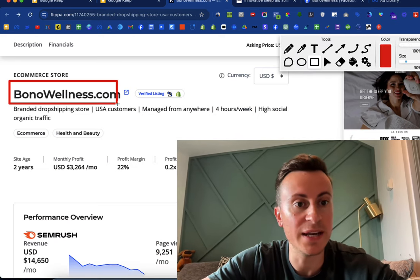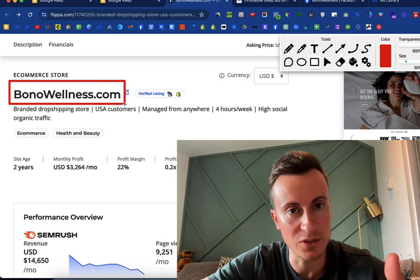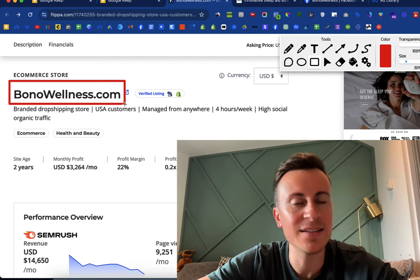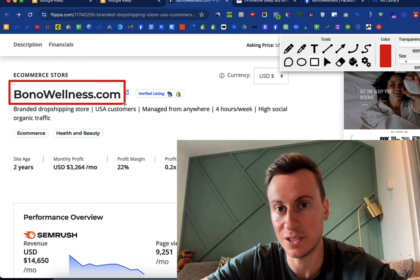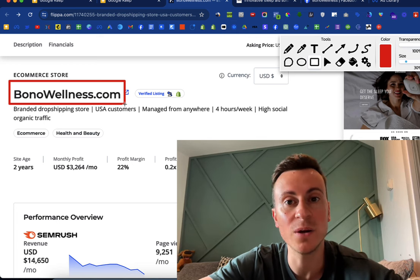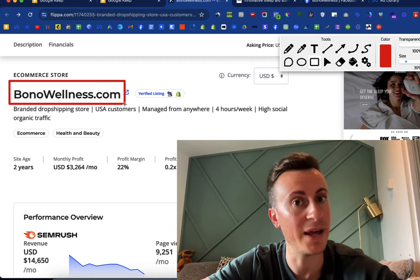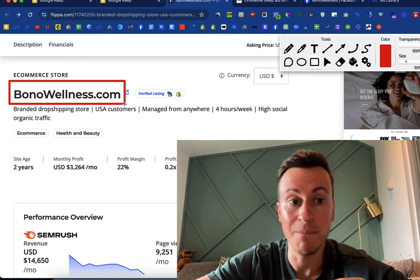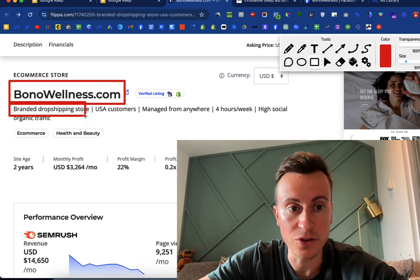The business we're reviewing today is Bono Wellness dot com. They are in the wellness space, more specifically selling an aid that helps people sleep better. It's a massive, growing market that is very closely linked to other things like anxiety, depression, mental health, and stress — so it's got massive scope and potential.